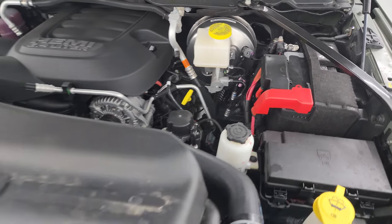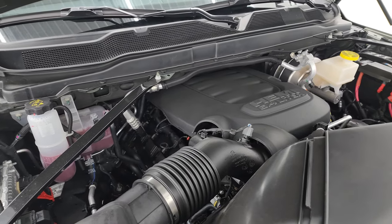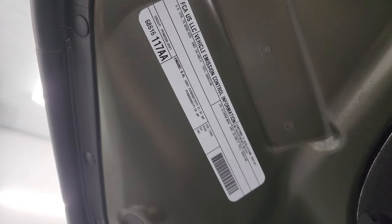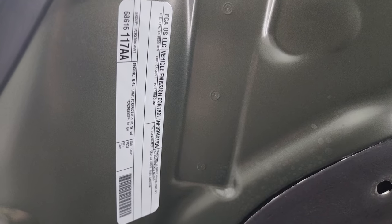Under the hood we have the 6.4 liter V8 Hemi engine — 410 horsepower, 429 foot pounds of torque. There's the emissions sticker.